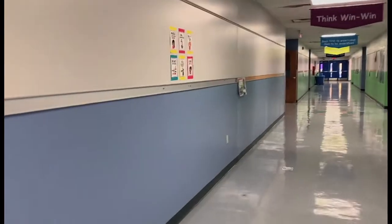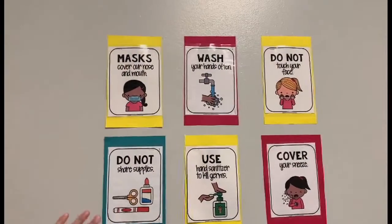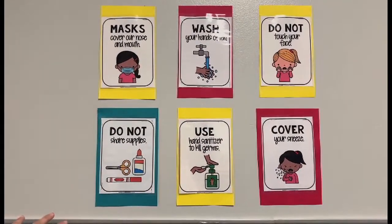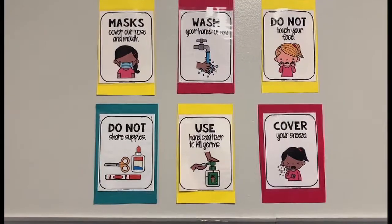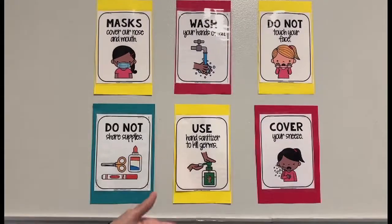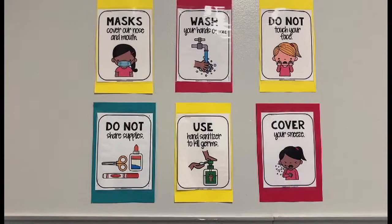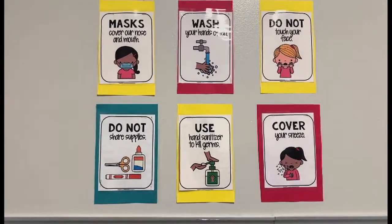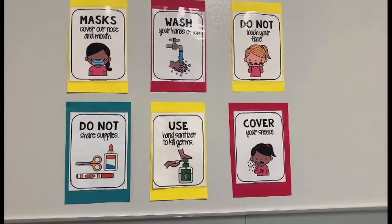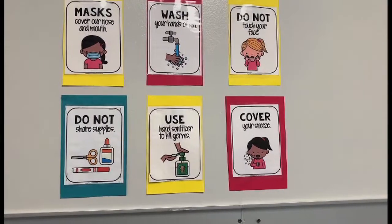Throughout our building, you'll see various signs. We've got several kid-friendly signs that reinforce that we're not sharing supplies in any of our classrooms. We're using individual supplies, the use of sanitizer frequently throughout the day, how we should approach sneezing or coughing, and of course appropriate mask wearing and how we wash our hands often and don't touch our face.